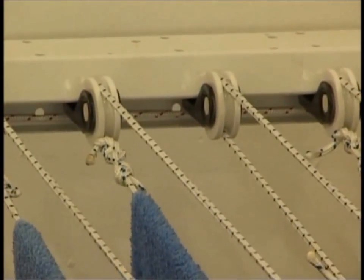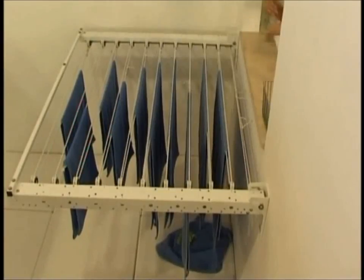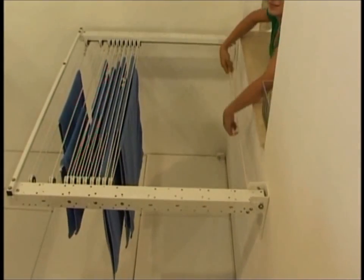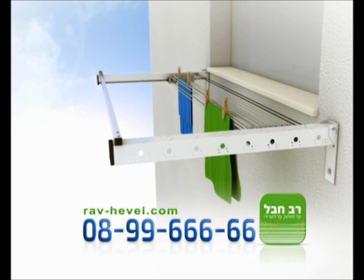The beauty of Easy Clothesline is in its simplicity. Wheels on a track, like windows on their track. No mechanisms that might break down. Easy Clothesline lets you use dead space by moving the lines away from you without difficulty. With Easy Clothesline, the laundry lines come to you.